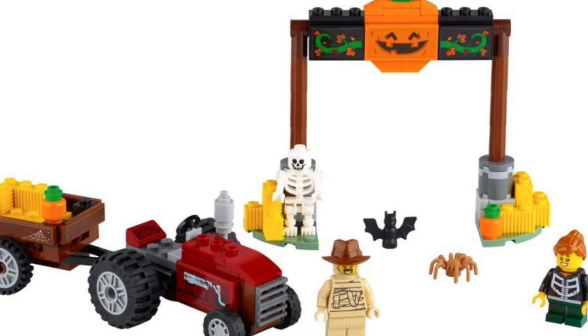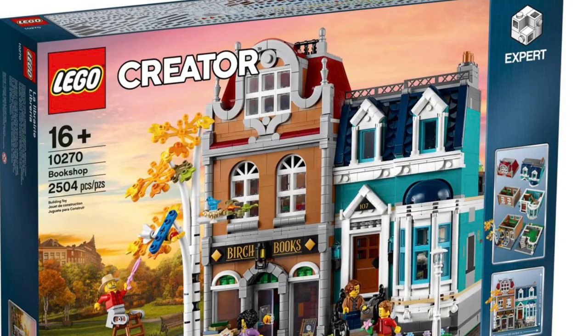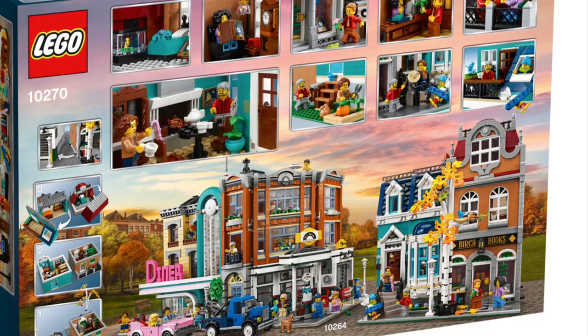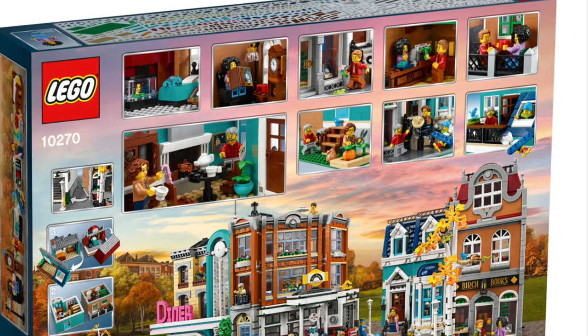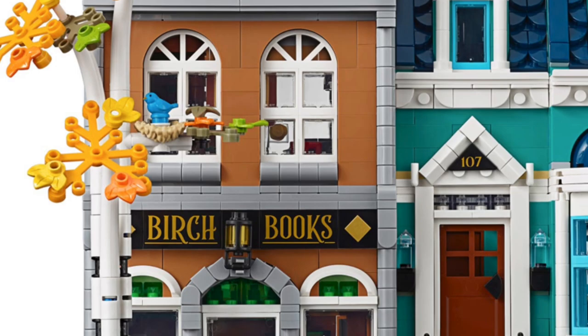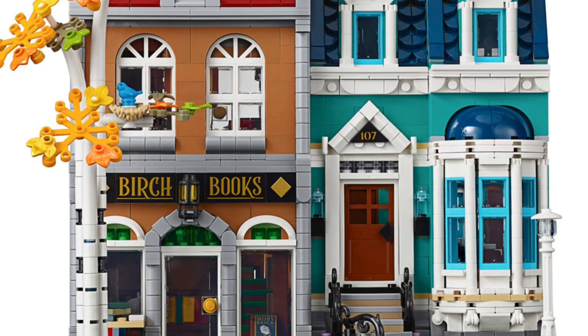On to number six, which is going to be the Creator Expert Modular Bookshop. This set is absolutely adorable — it is an awesome modular building, which is my favorite line of LEGO, and is just really nice and cozy and fits into the autumn theme. I think the bookshop is the most autumn part of this build because it is Birch Books, and it has a birch tree with autumn leaves on the exterior. I thoroughly enjoyed building it.